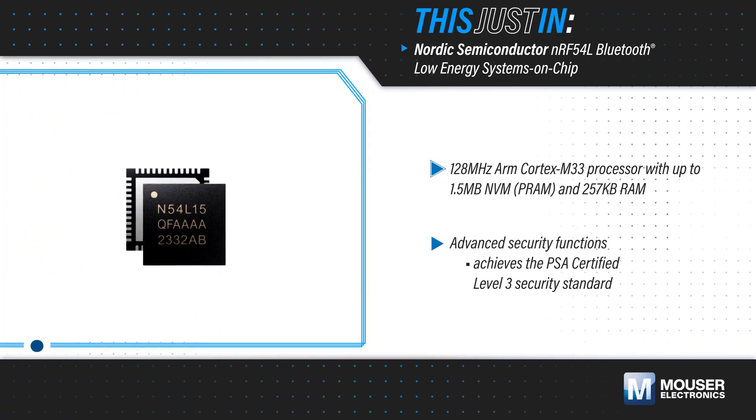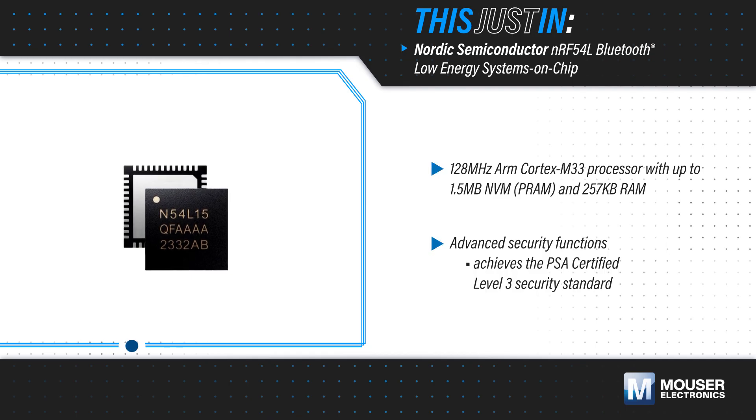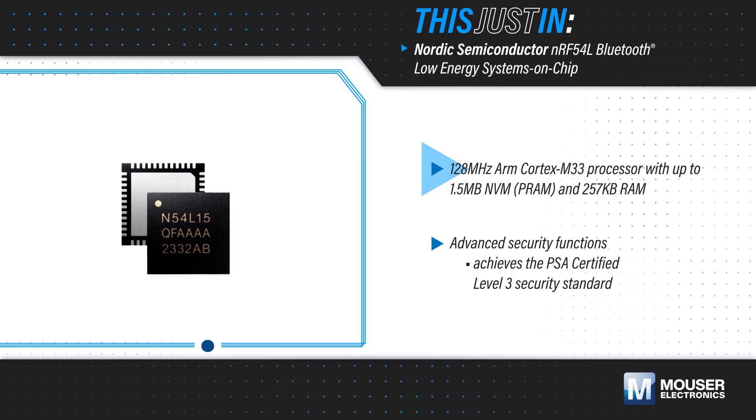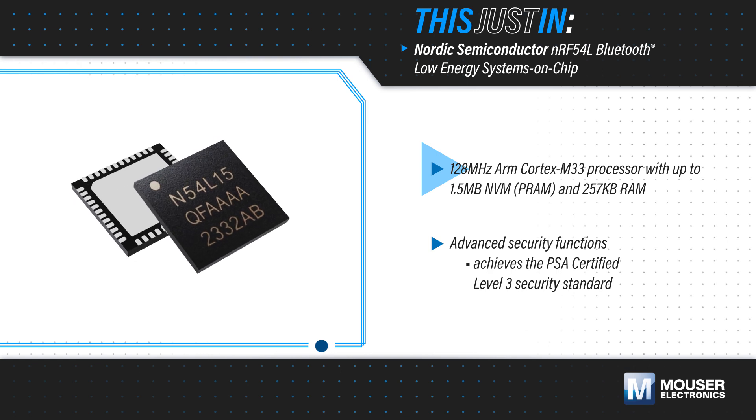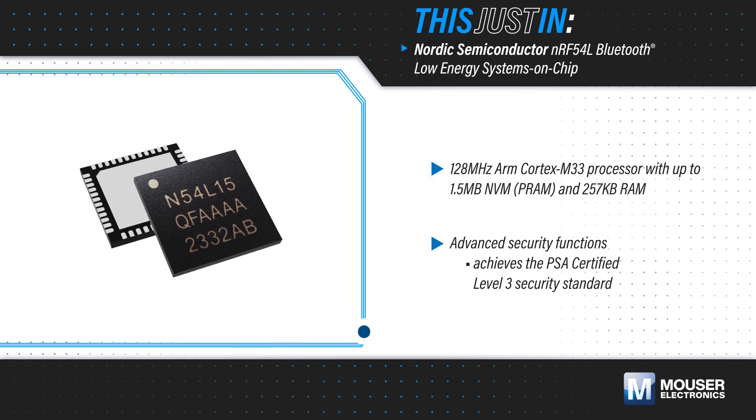Nordic Semiconductor NRF54L Bluetooth Low Energy SoCs, available from Mouser Electronics, are built on a low-leakage 22nm process and feature a 128MHz ARM Cortex-M33 processor that delivers twice the processing performance of the previous generation, while also reducing power consumption.